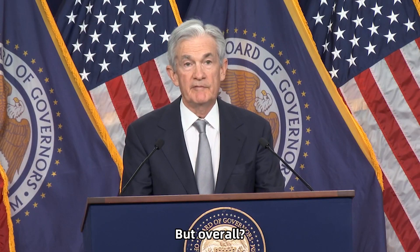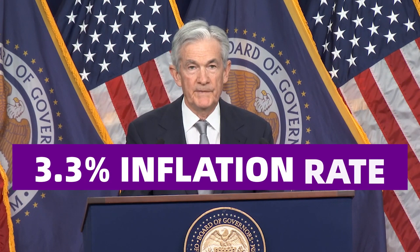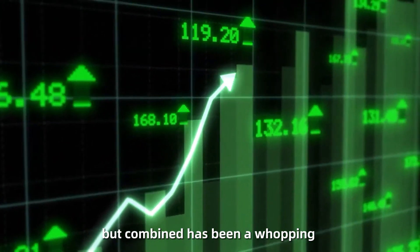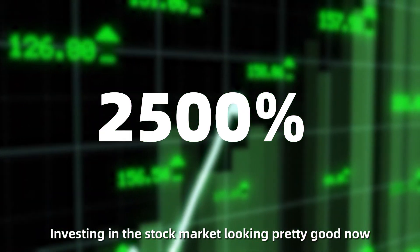But overall, while the Fed targets a 2% inflation yearly, we've generally seen around a 3.3% inflation rate over the last 100 years, which might not seem like a lot, but combined has been a whopping 2,500% increase. Investing in the stock market looking pretty good now, huh?